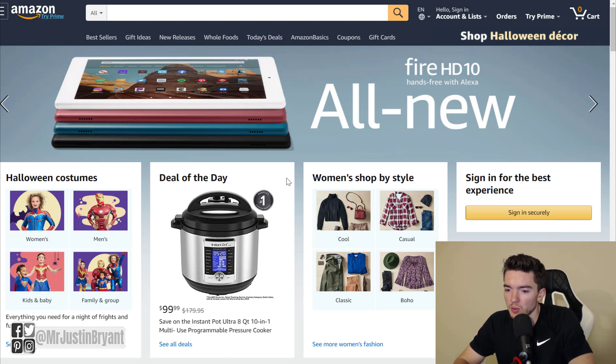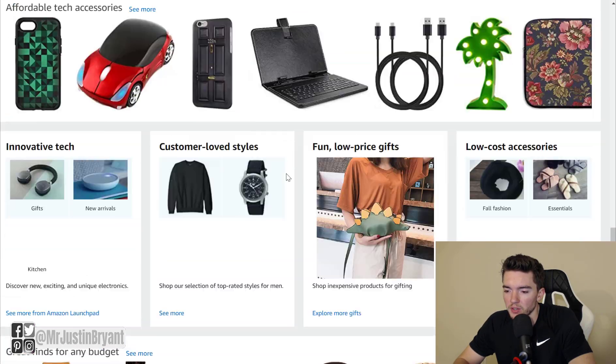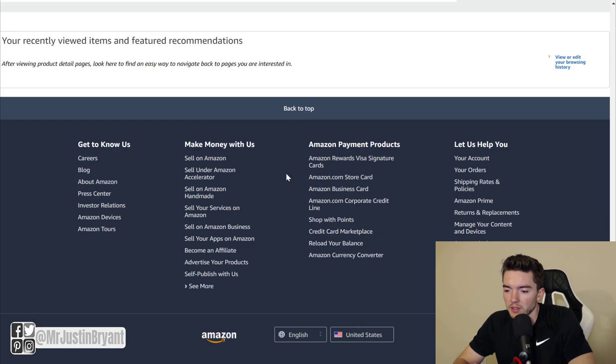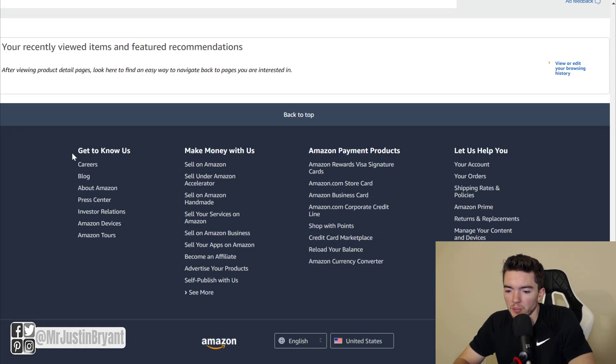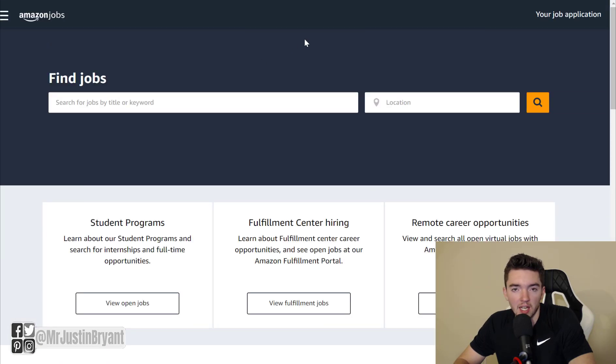So if you go to amazon.com — it's one of the biggest online retailers in the world — to find their careers page, just scroll down to the bottom under 'Get to Know Us' and click Careers right there. That'll take you to their jobs page which is at amazon.jobs.